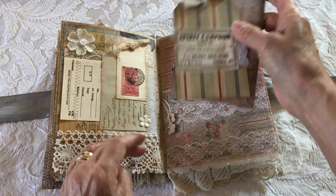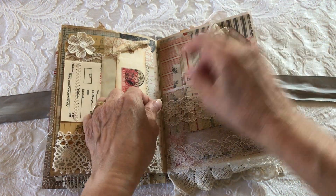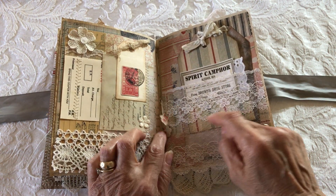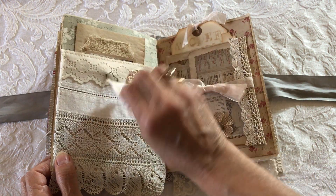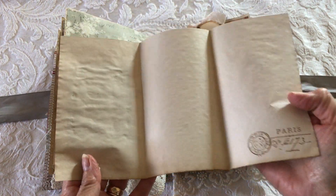A lace pocket with two tags, and another lace pocket with two tags. The center of the journal is tied with two little tails at the end. There's also another pocket with a tri-fold little booklet.